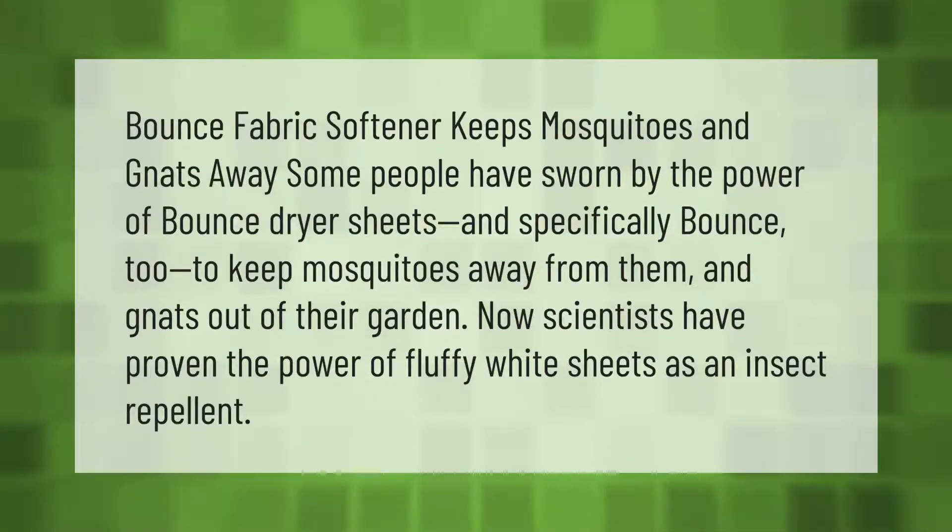Bounce fabric softener keeps mosquitoes and gnats away. Some people have sworn by the power of Bounce dryer sheets — specifically Bounce — to keep mosquitoes away from them and gnats out of their garden. Now scientists have proven the power of these dryer sheets as an insect repellent.